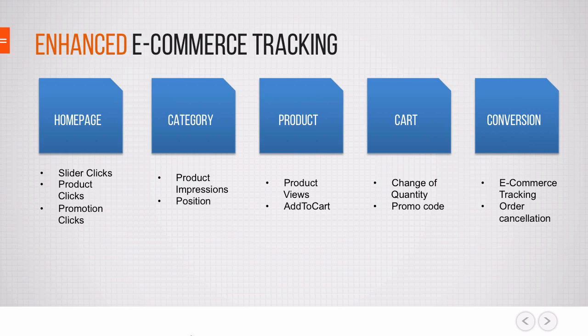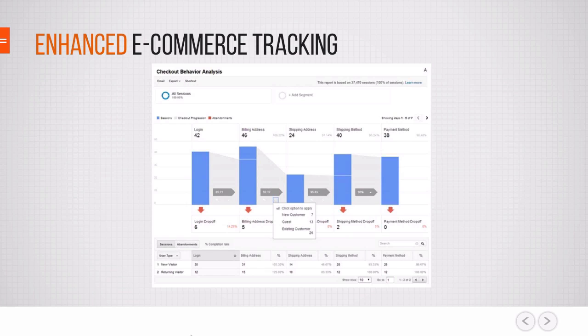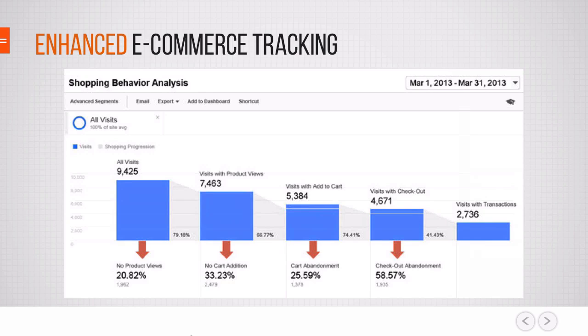You'll be able to see what matters most to you — which are probably conversions — but also how people navigated through the site and how users or customers behaved on your site. Through the installation of enhanced e-commerce tracking you'll be able to fill certain reports that make your analysis easier. For example, you'll get a checkout behavior report showing where people dropped off and how many continued within the whole funnel of your website, and you can segment down to certain areas of that funnel.